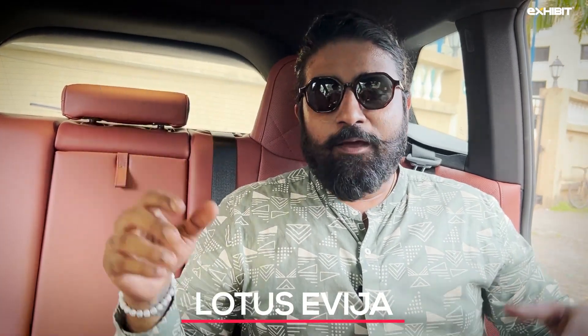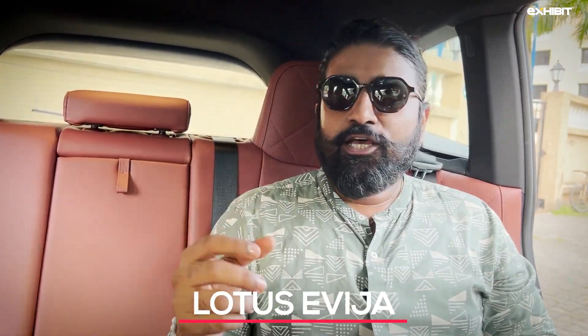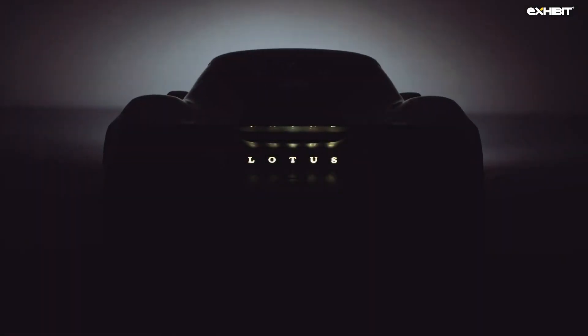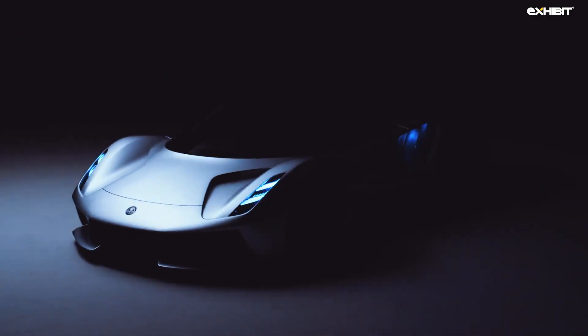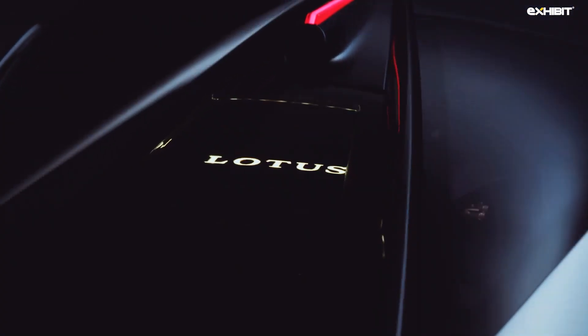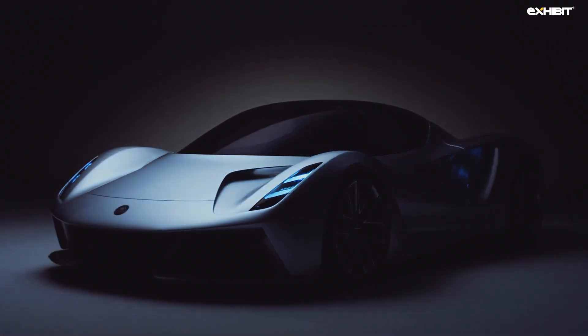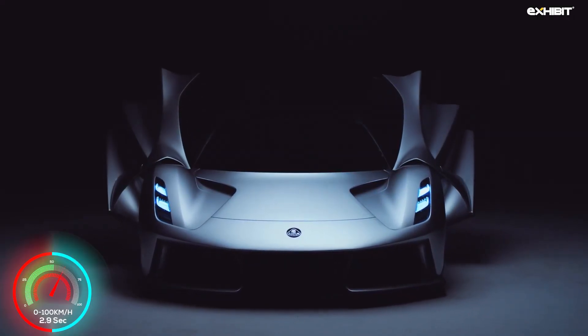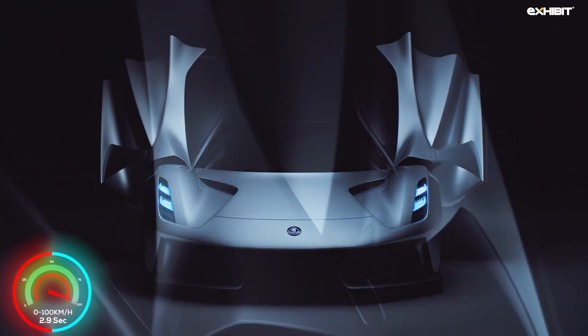The Lotus Evija. With 1970 bhp, the Lotus Evija claims to be the most powerful production electric vehicle by the end of this year. Four motors on each wheel produce a staggering 490 bhp each. Apart from looking stunning, this car also promises a claimed WLTP range of over 400 km, with a top speed of over 350 km per hour. As per Lotus, this beautiful sprinter with a marathon stamina can do 0 to 100 km per hour in less than 3 seconds.